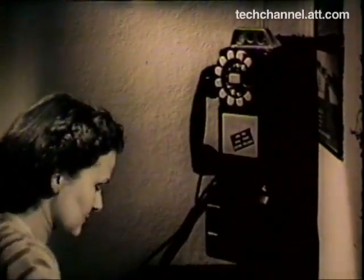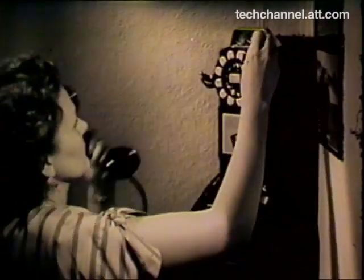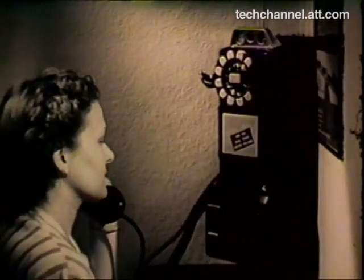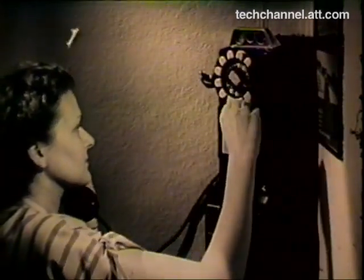Every day, well over two million coins are dropped into New York's public telephones. This steady accumulation of nickels, dimes, and quarters must be kept moving to get back into circulation, or you and I might soon find ourselves without any small change. Let's see how this important task is handled.